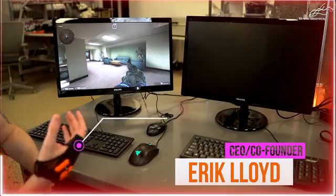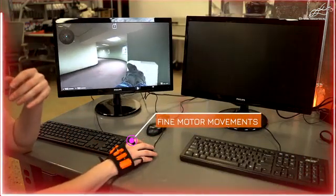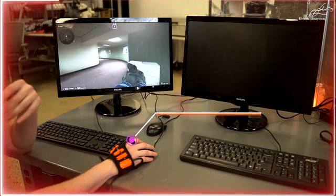So when using Impulse, what it's picking up is fine motor movements from your individual fingers. So when using it with a gaming mouse, you can either move to click, or you can just use the fine neural input to fire, which ultimately is faster than clicking.